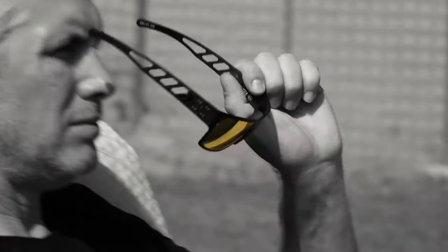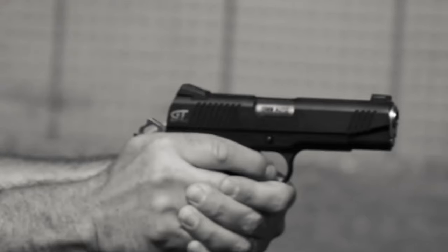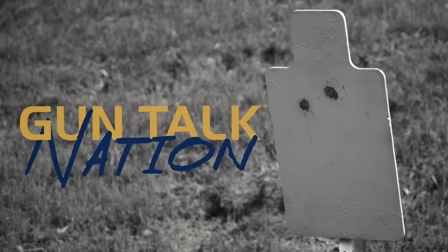I'm Ryan Gresham and this is Gun Talk Nation. Welcome into Gun Talk Nation. Today we're going to talk about a company you've never heard of that's probably one of the biggest companies involved in making guns and cool products for shooters. Gun Talk Nation is brought to you by Safari Land, Build Box TV show, Franklin Armory, Ballistic Advantage, FN America, Rock River Arms, and Range Ready Studios.